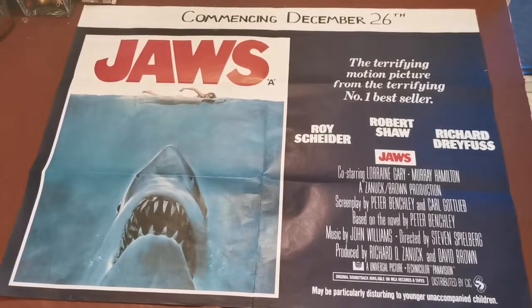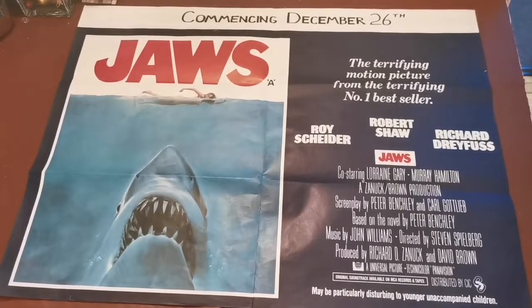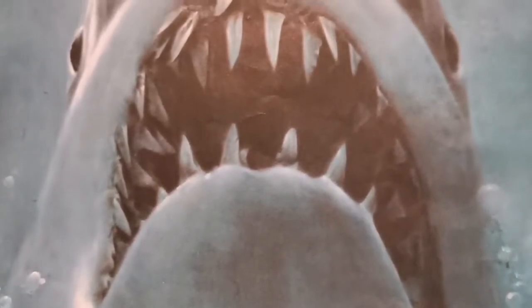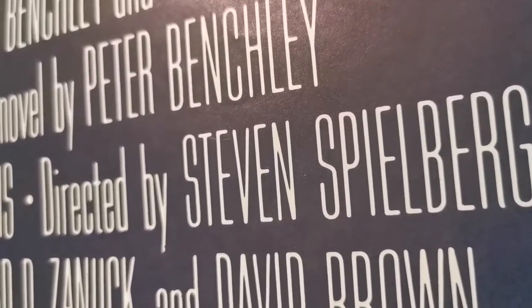Naturally we get writing and screenwriting credits for Benchley and Gottlieb, but also a space for John Williams, composer of the music — and you can hardly see the shark or the poster without hearing the Jaws theme. Finally, of course, Steven Spielberg.